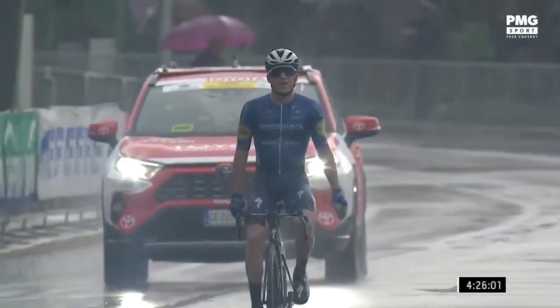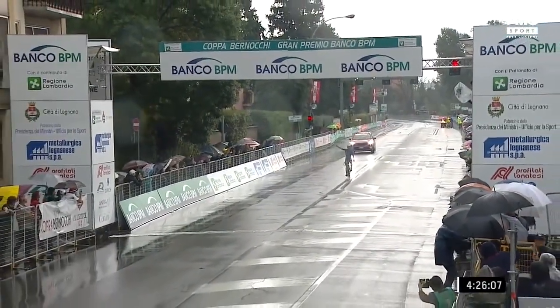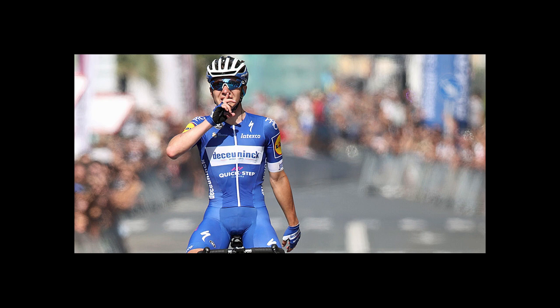It's a rainy race but he takes the W at Coppa Bernocchi. He won by one minute 49 to Covi — unbelievable. It's like two minutes on a pan-flat circuit. Just crazy.